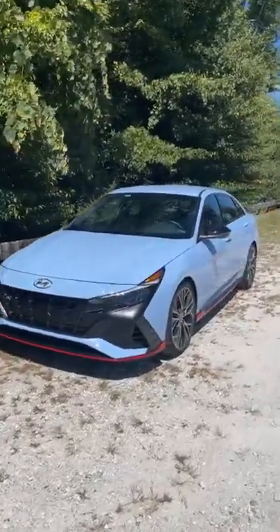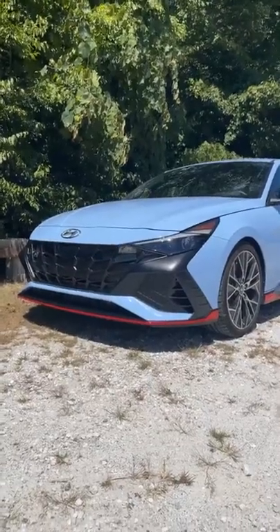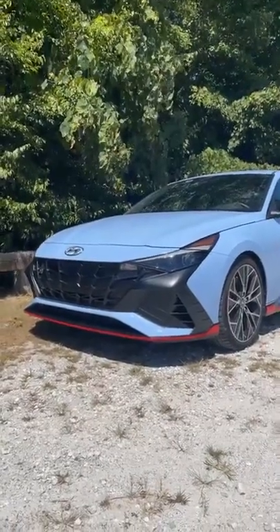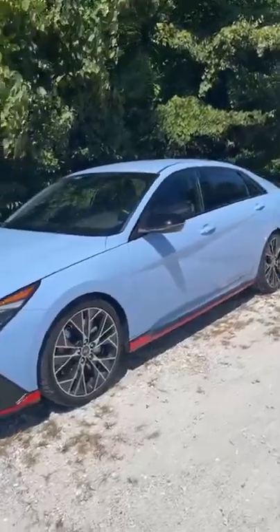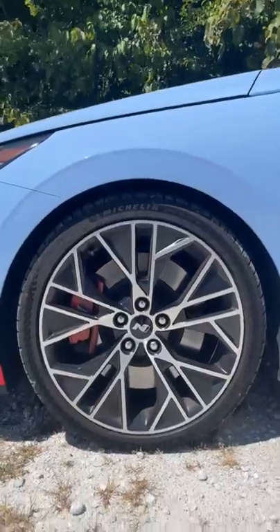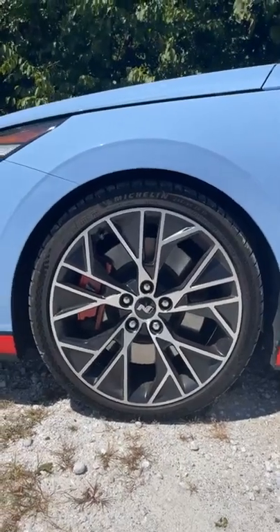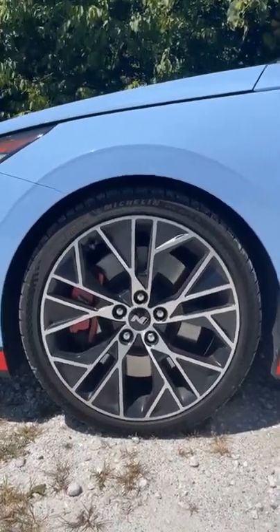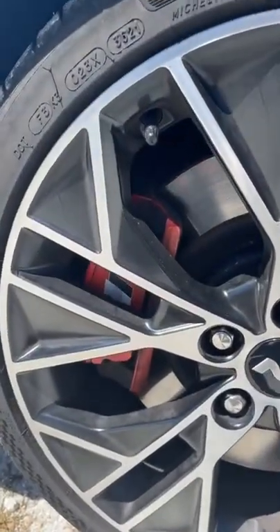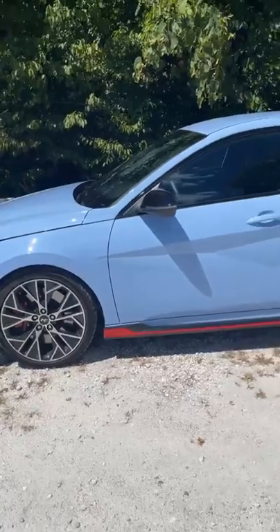Starting at the front, this is a crazy-looking design — it looks like a clown's face, especially with the performance blue paint and the red trim. I love how the red trim goes all the way around. On the side we've got 19-inch wheels running Michelin Pilot Sport 4S tires, so plenty of grip. You can also see the red calipers and the letter N on them, along with big front brakes — the braking hardware is pretty fantastic.